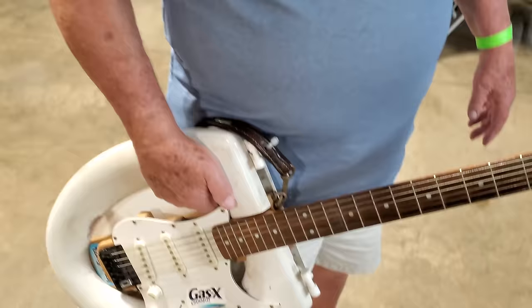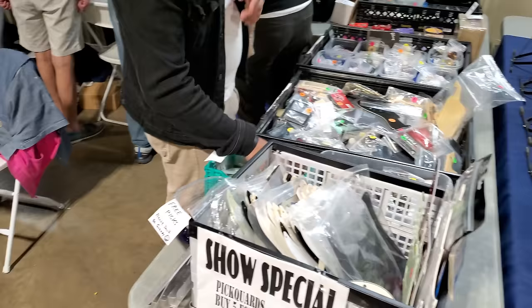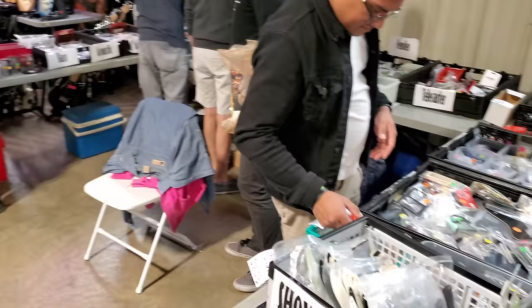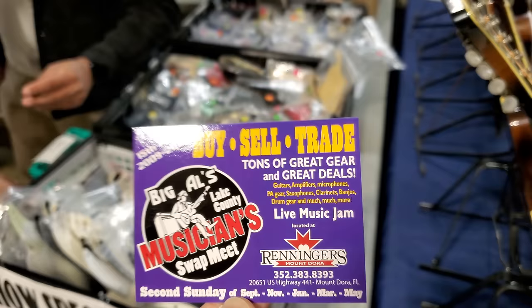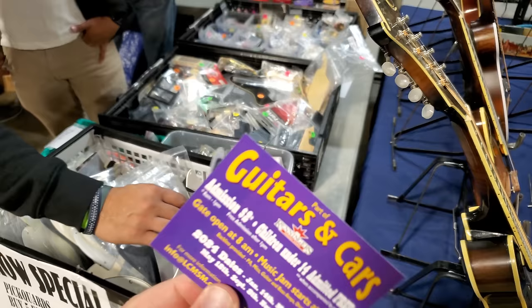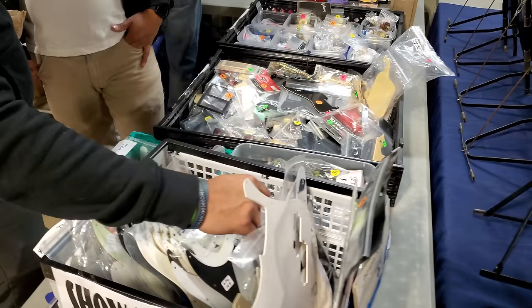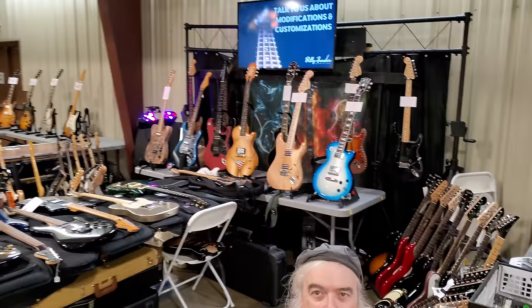Yeah, that was a Texas guitar — I put that one back, it's parked right outside. They'll get a kick out of this, guys. This is Big Al's booth. He runs the Maldora Musician Swap Meet at Renninger's from my other YouTube videos. People that want to ask about that can check out my previous videos — the Guitar Flea Market. That's the second Sunday of September, November, January, March, and May if you ever want to check it out. I believe it starts at 8 AM, and they have live music starting around noon.